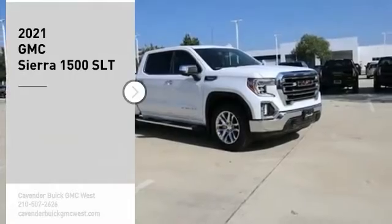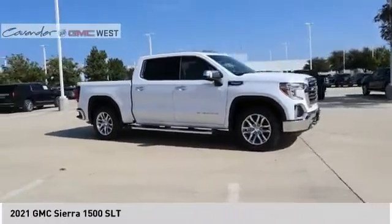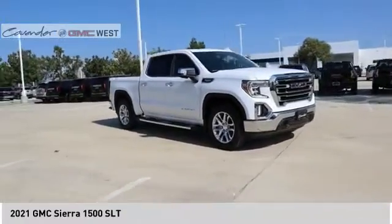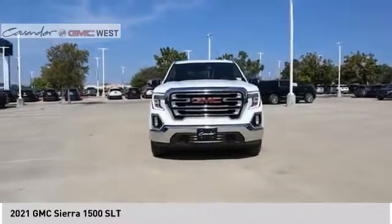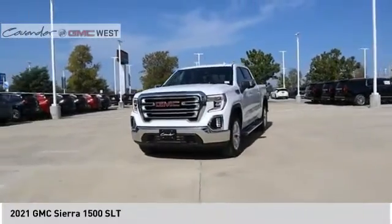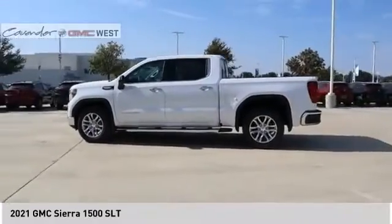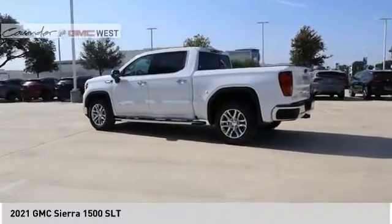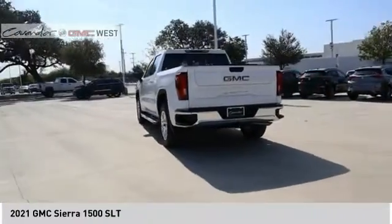Stop by and take a look at the 2021 Sierra 1500. The GMC Sierra is a full-size pickup with all the functionality you could expect. With multiple trim levels, the GMC Sierra provides a wide range of features for you to enjoy — power and advanced technology can both be found in this fantastic truck.